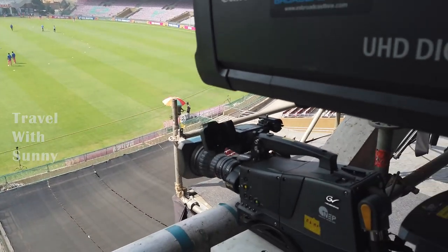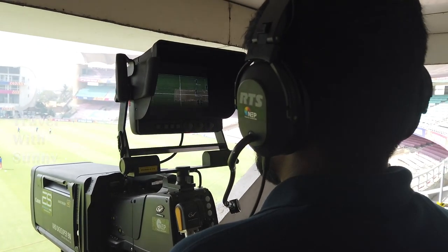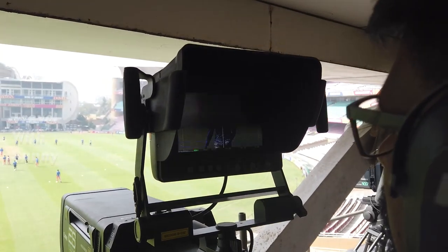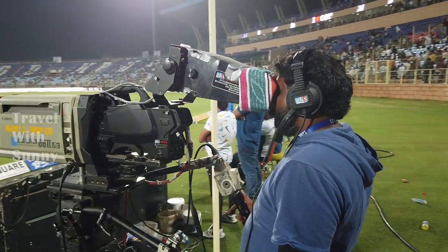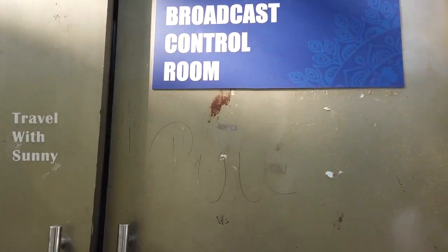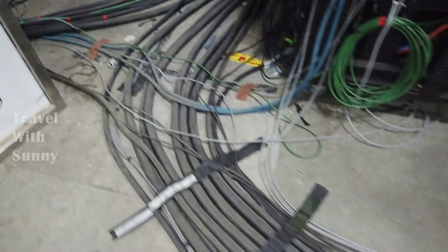There are many cameras placed to broadcast a match in the stadium, and they are operated by professional cameramen. This is the broadcast control room where all the camera signals are sent to the controlling units.